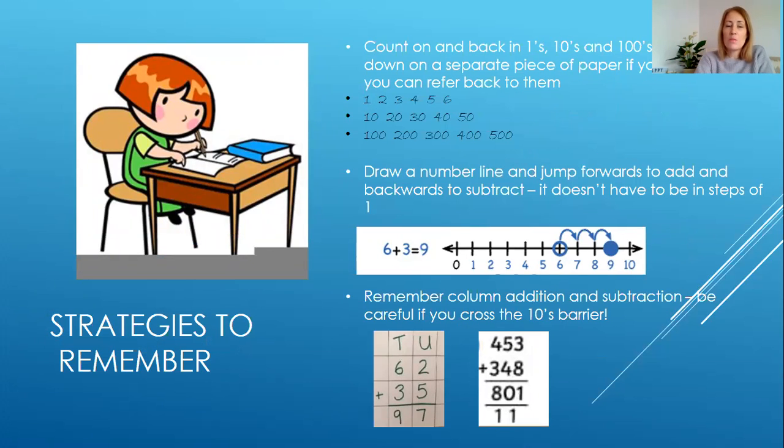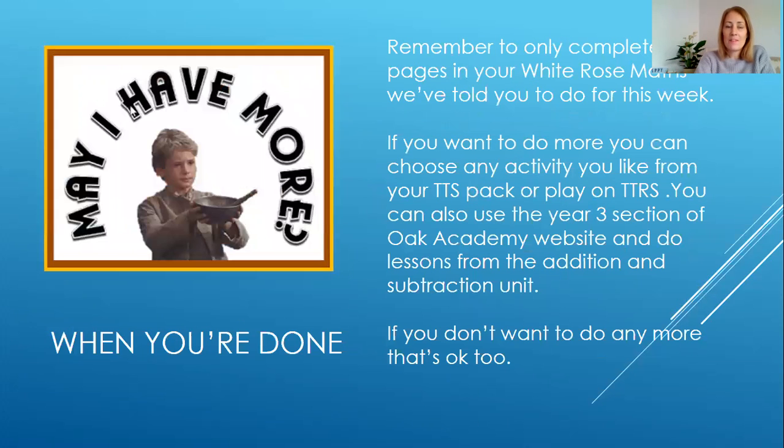Here are some strategies you might find useful. If you'd like to do any extra maths activities, there are some ideas here of what you could do. You can do as much or as little as you want to.